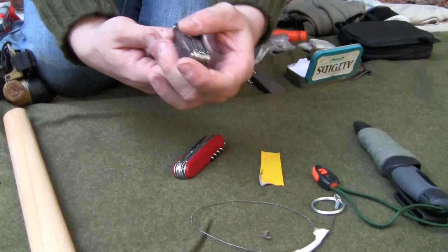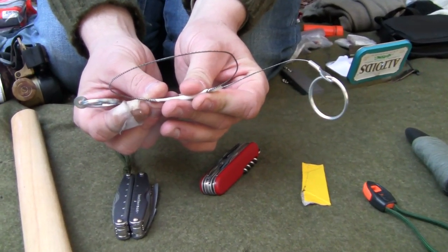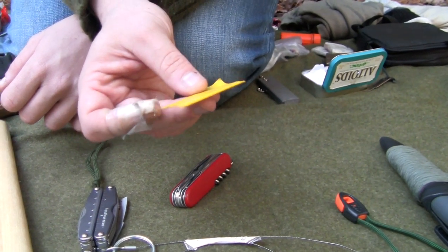I also carry a pocket chainsaw — it's lightweight and will get through a bigger branch than the other saws. I also carry a couple of razor blades because you never know when you need something really sharp really quickly.